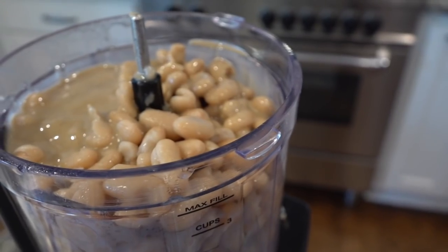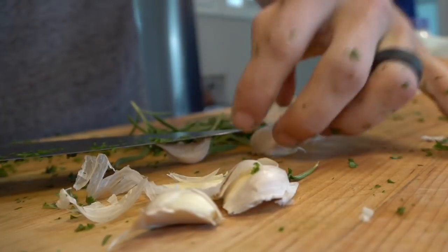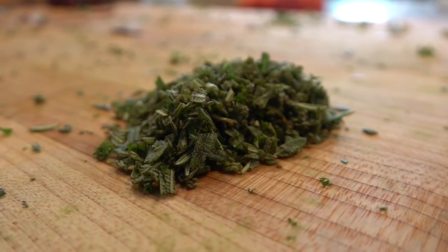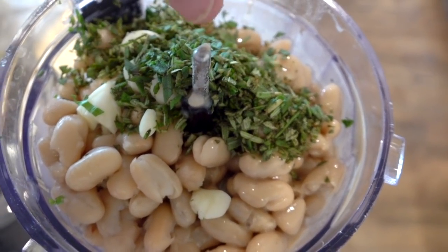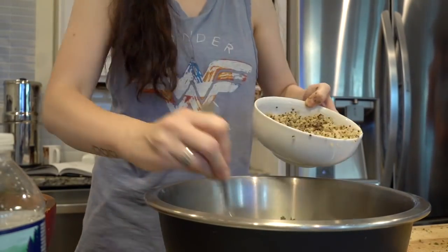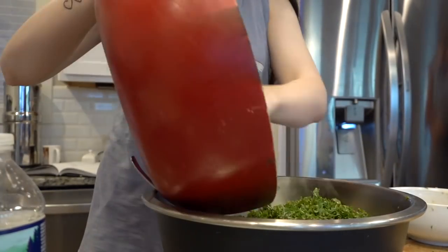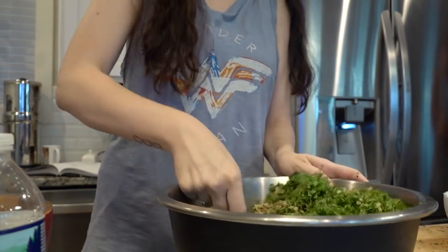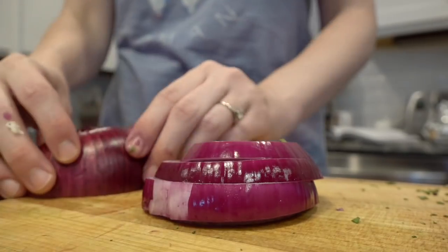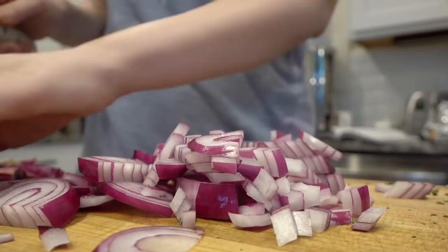Once I had poured the cannellini beans and tahini into a food processor, Dan peeled some garlic for me — and yes, this is the garlic that we grew, it's so delicious. We chopped up some rosemary and threw that in the mix as well. Then back to the salad: I poured in the chopped kale and started doing layers of cooked quinoa and kale. I also find any reason I can to put grilled onion in dishes — I love the smell of cooking onion on the stovetop — so I diced up a purple onion.